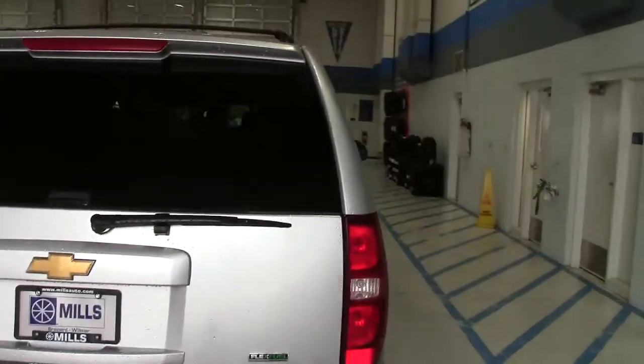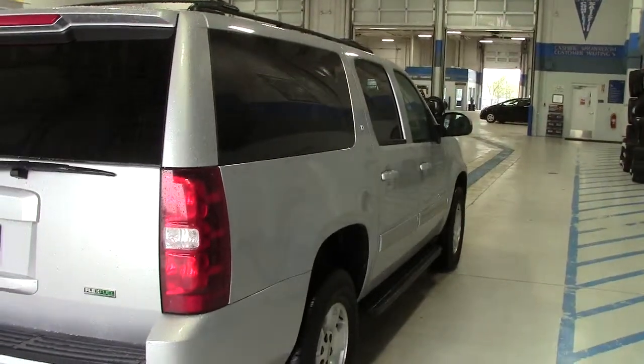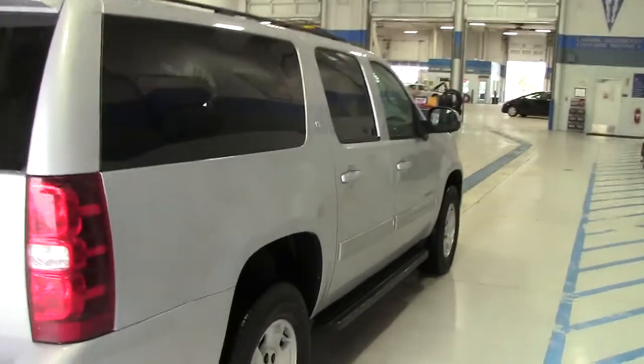29,000 miles on this one. Lots of cool features. It does have the AutoCheck vehicle history report on it, which is super nice. You can get a complete history of the vehicle, no questions asked, right on our website.